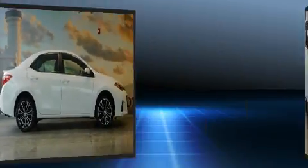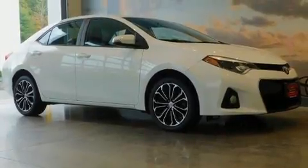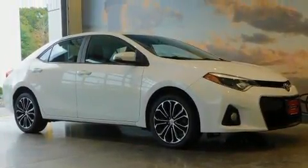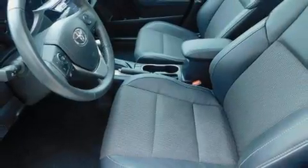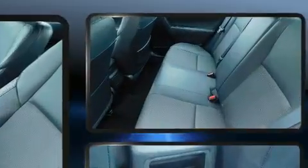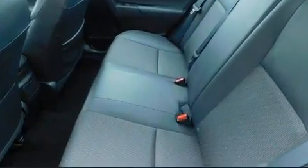Top features include front bucket seats, a tachometer, front fog lights, turn signal indicator mirrors, remote keyless entry, and cruise control. Premium sound drives six speakers, providing you and your passengers a sensational audio experience.